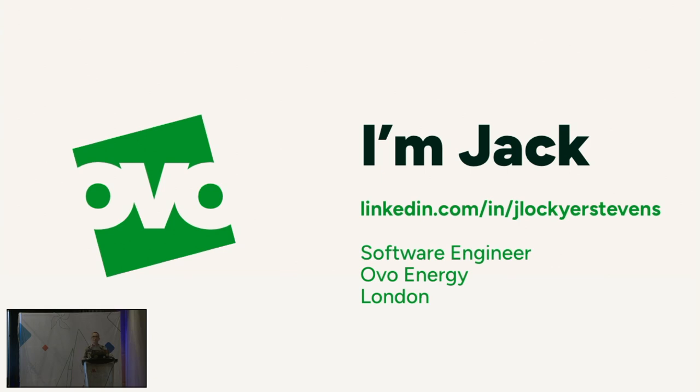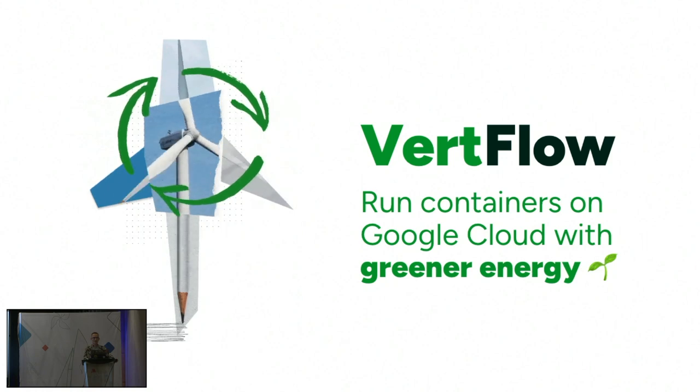We're a renewable energy supplier based in London, and I'm going to talk about Verflow — yes, that is how you pronounce it — which is a task operator for Airflow that lets you run containers on Google Cloud using greener energy. And you might even save some money along the way, too.